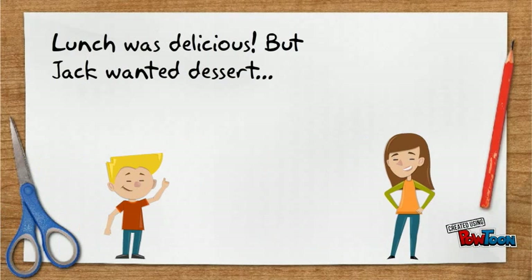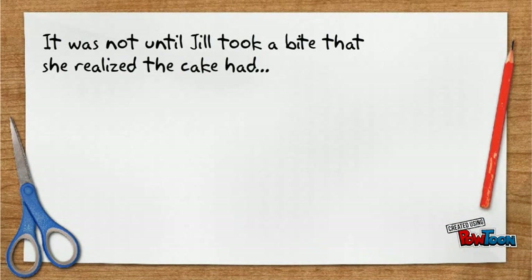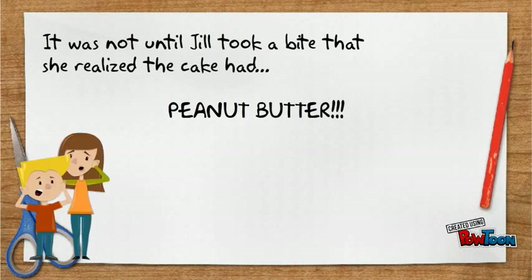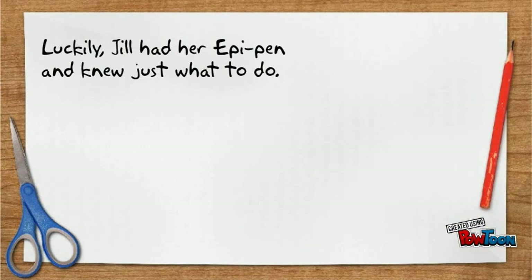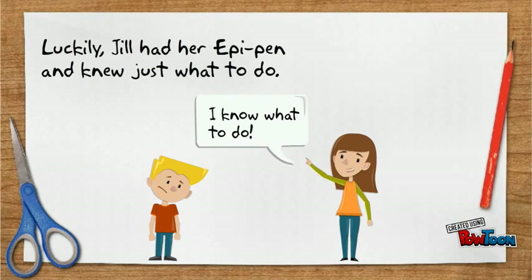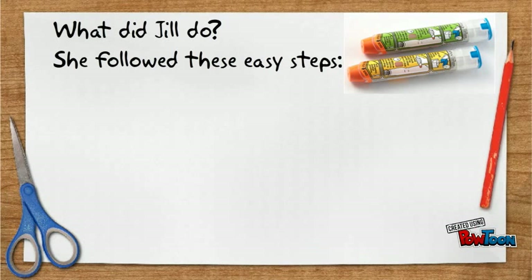Lunch was delicious but Jack wanted dessert. Want some cake, Jill? Sure. It was not until Jill took a bite that she realized the cake had peanut butter. Luckily, Jill had her EpiPen and knew just what to do. What did Jill do? She followed these easy steps.